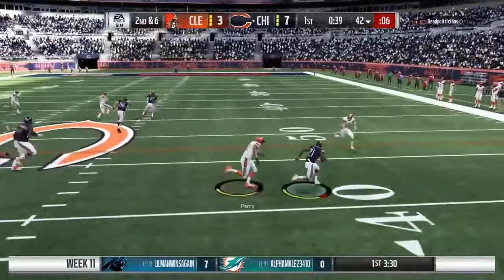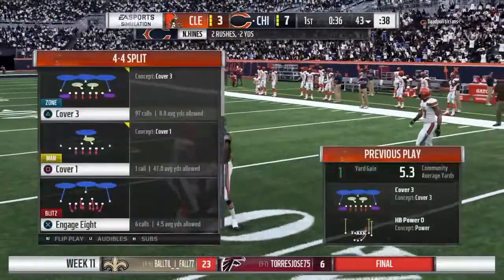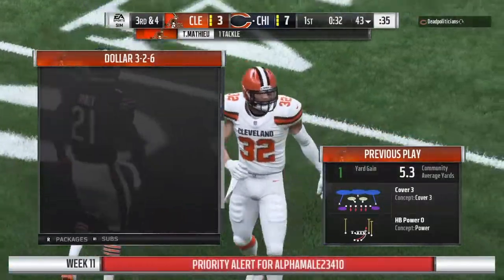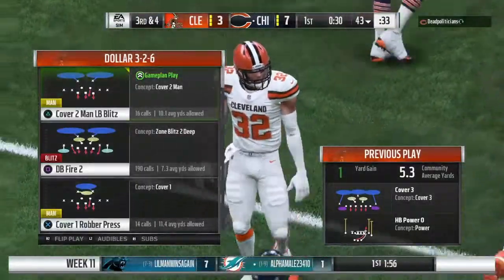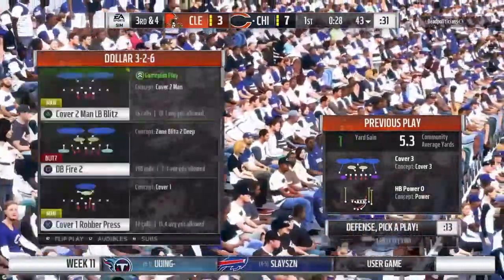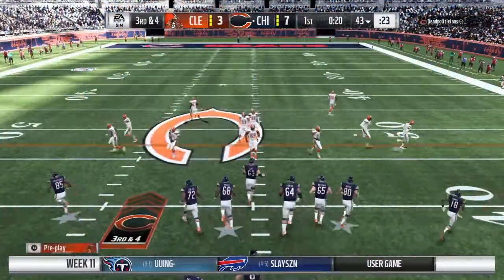They'll run it now out of the gun. And not much there at all — maybe a yard up to the 43. The completion on first didn't get much, and now the run on second doesn't get a whole lot either. Well, if you're a good play caller, you've already looked ahead and anticipated this type of situation. Already down in his play sheet, trying to dial up a big third down play.